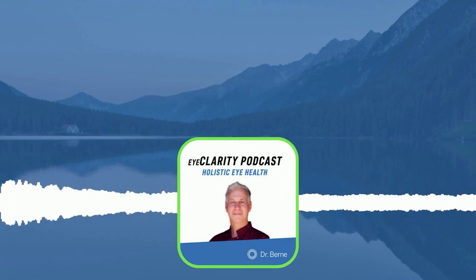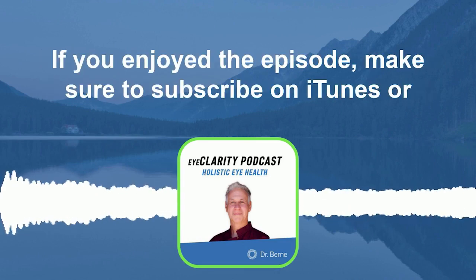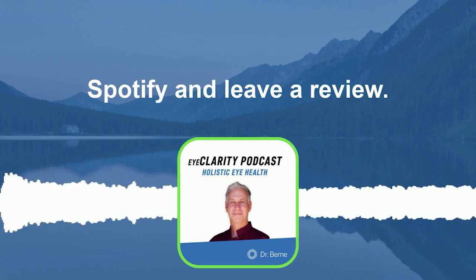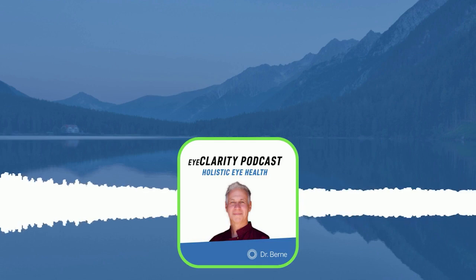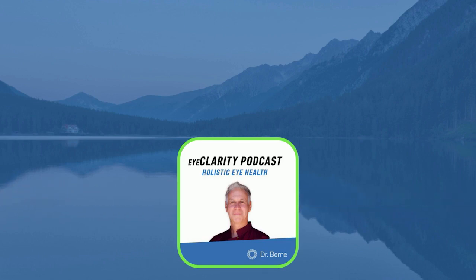Thank you for listening. I hope you learned something from the EyeClarity podcast show today. If you enjoyed the episode, make sure to subscribe on iTunes or Spotify and leave a review. See you here next time. Bye-bye.